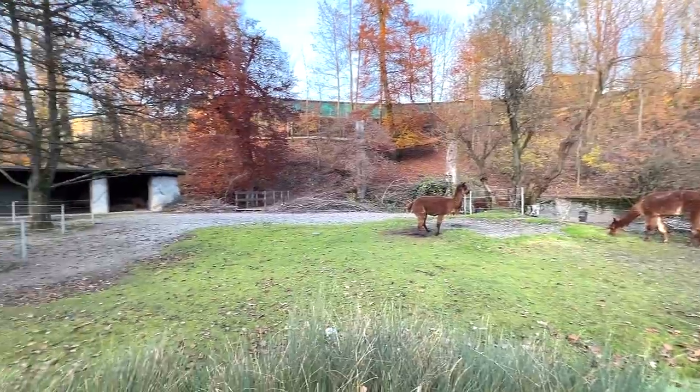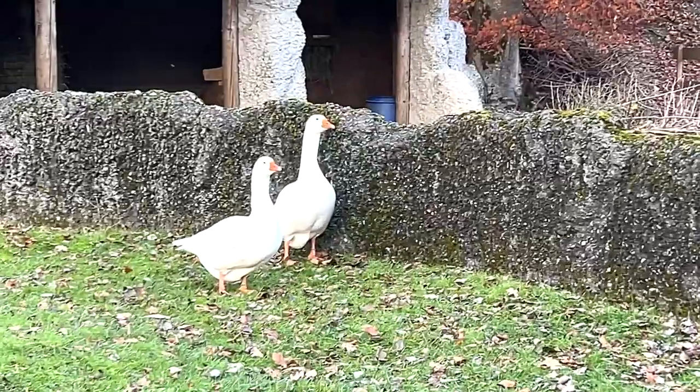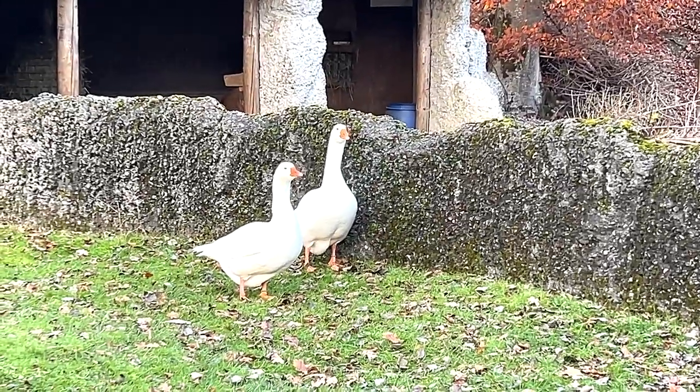Next we have some what are known as Diepholz geese - they look like regular geese to me. Very cute.